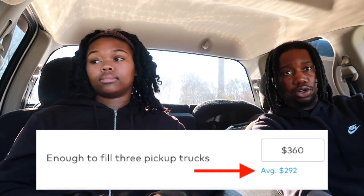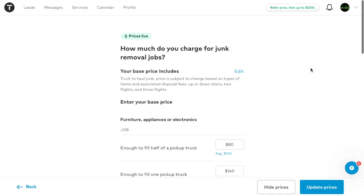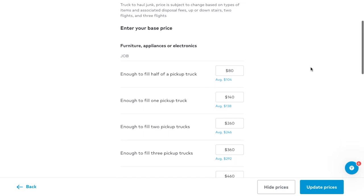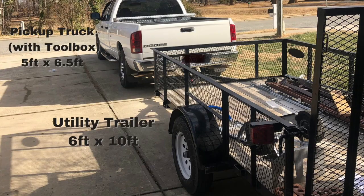We usually charge a little bit more than the average price in our area. We charge by the pickup truck load, which is a good place to start if you don't know how much you want to charge. We charge between $140 and $160 for one pickup truck load, and $240 to $260 for two pickup truck loads, adding about $100 per truck load. We charge in a range because there are factors we consider like steps, the location of the junk, and how difficult the job is overall. Our truck bed is eight feet long but with the toolbox it's six and a half feet, and our trailer is 10 feet — we price that as two pickup truck loads.